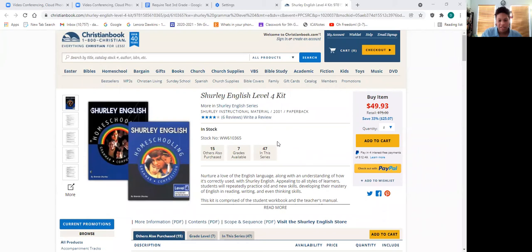Let me share the texts we'll be using so that as you start to look for your materials for next year, you have an idea what they look like. I would suggest that for your teacher's manual you purchase pre-owned, but the two mandatory texts — the student workbook and the student practice book — are consumables and so they must be purchased new. You can see here the Shirley English Level 4 kit with the practice book and the student workbook. I'm looking at christianbook.com, but there are other online stores you can purchase these from — thrift books or even Amazon.